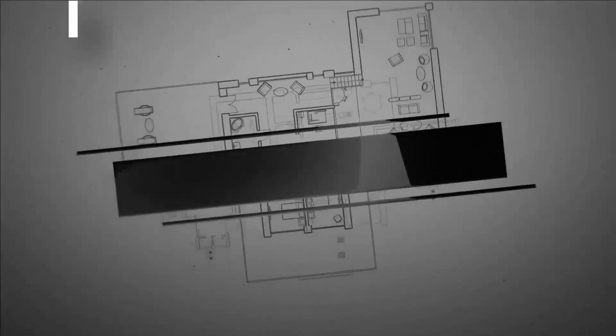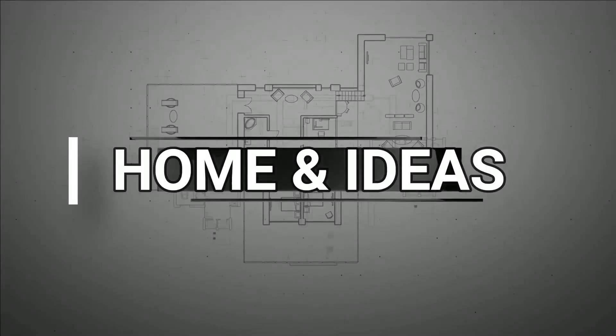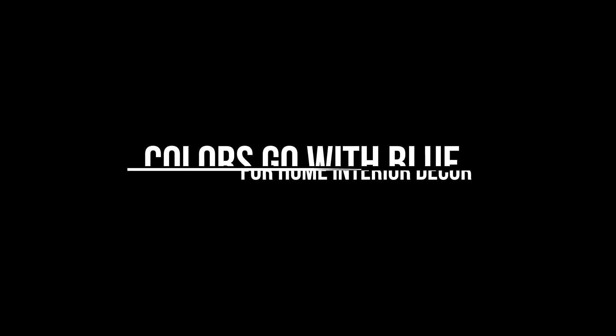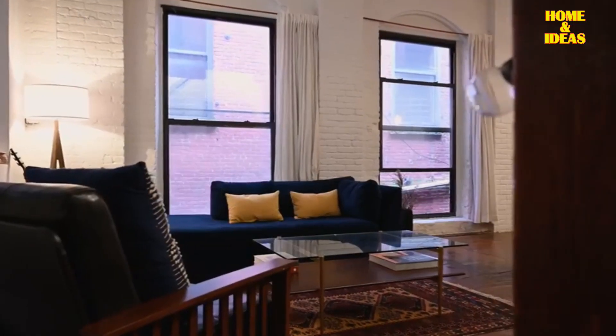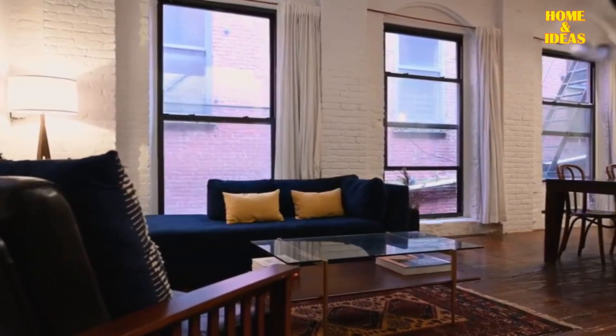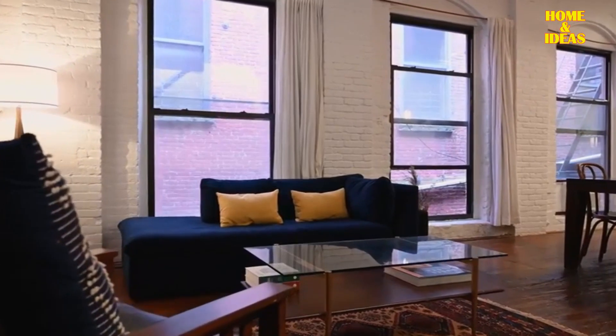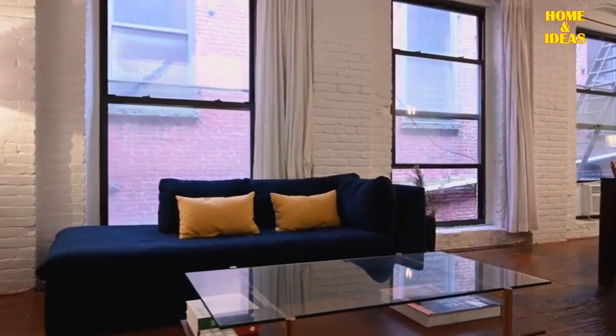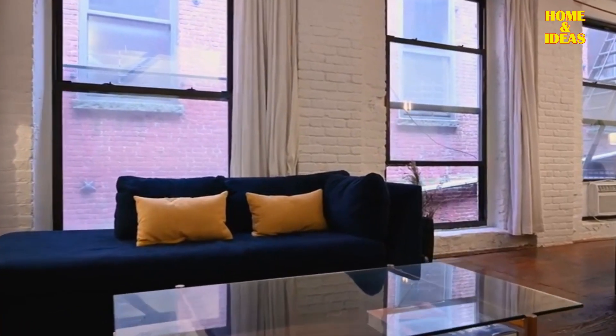The Home Ideas channel gives you tips and tricks for decorating your home, both interior and exterior. Blue is one of the favorite colors in home decor, and choosing different shades of blue allows us to create a diverse range of atmospheres, from calming and enveloping to subtly refreshing.